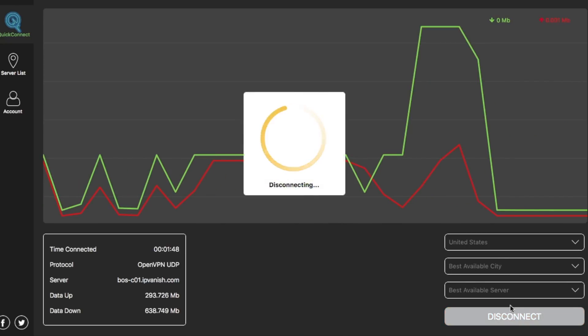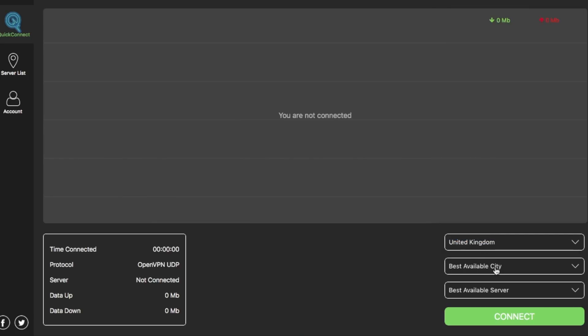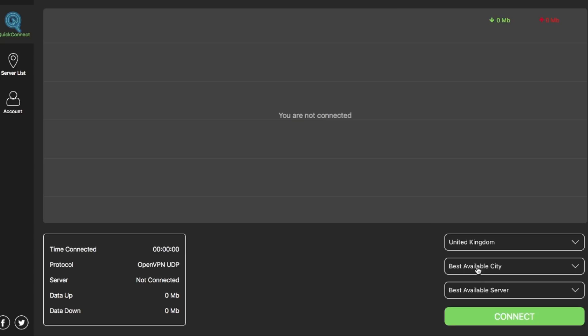So we're gonna disconnect from that one and select United Kingdom. I'm gonna choose a city that is actually closer to my home. If we click on best available city, once you select one of these you've also then got best available server, but you'll have a list under that city for different servers. Some have one, some have three, some have five, and some — like London — has loads. So you want to experiment with picking the city that's closest to home and then try the different servers that come with those cities, because they will range in performance. I'm gonna pick the city that's closest to me and go through and test the different servers within that city to see which is actually the best one for me.